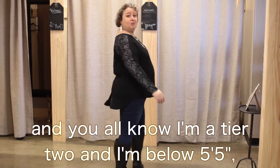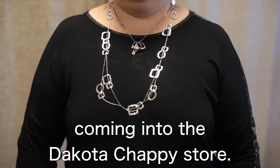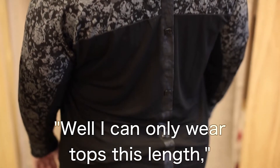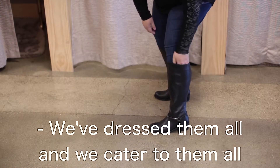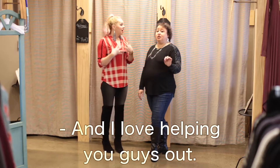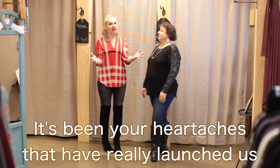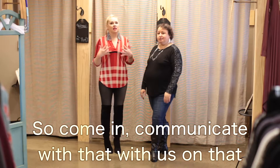It is not too long, it is not too short. And you all know I'm a tier two and I'm below five-five, so this hits me perfectly. You should have some confidence coming into the Dakota Chappie store if you feel like you're on some sort of extreme in terms of your size and shape, because we are not going to put you in things that are not proportioned properly. You don't have to come in with a disclaimer — we got you, girl. Get in a dressing room and let us put some stuff in there, because we've dressed them all. We've dressed them all and we cater to them all. And the bigger the challenge you bring us, the more fulfilled we are in our service.